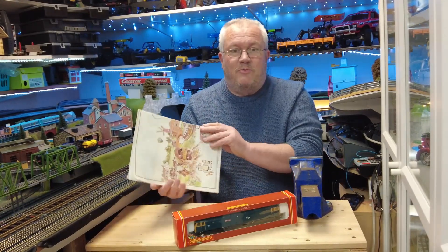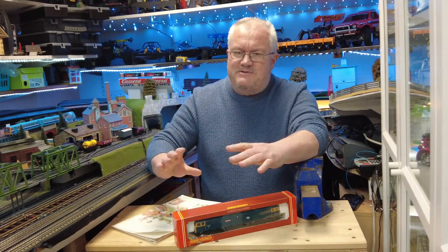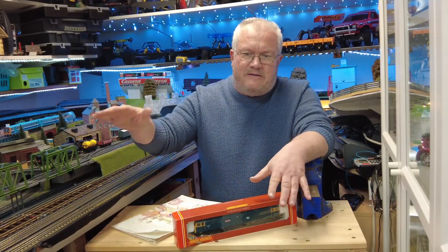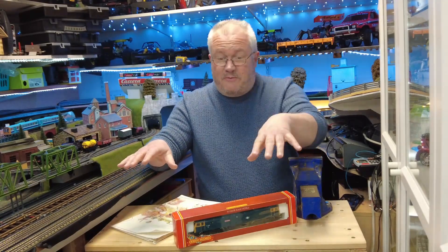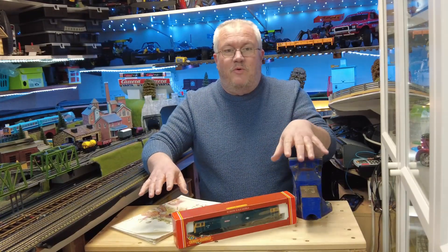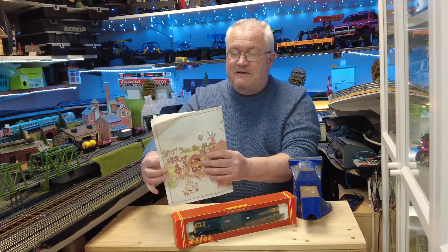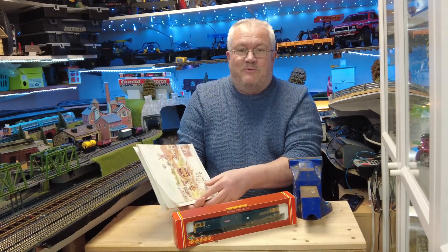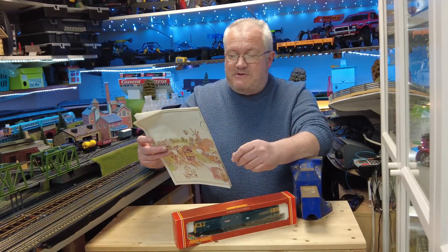So I thought we'd have a quick look through this wall chart because it's about three and a half metres long. Picture it — my bedroom as a nine or ten year old: I had the bed on one side, a model railway running all the way down the other side. All around the top of the frieze of the room was this poster, running underneath the cornice. I've kept it all these years and it does make me smile. Let's take it over the bench and have a look through.